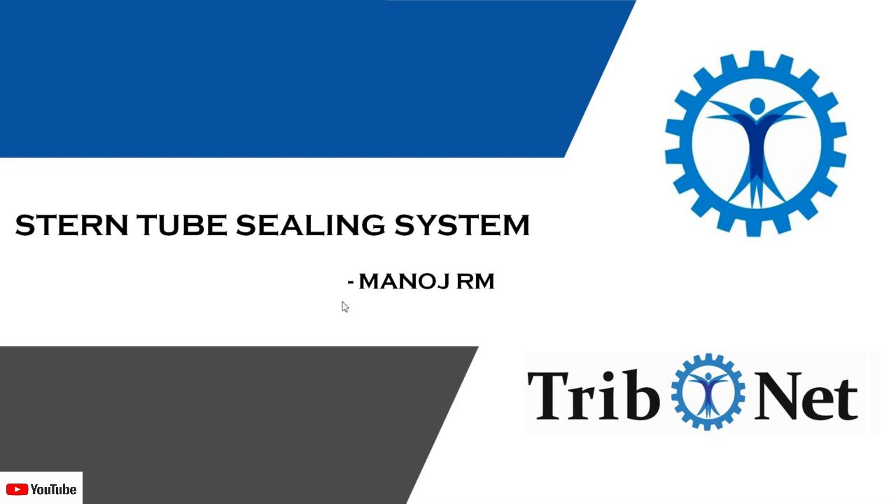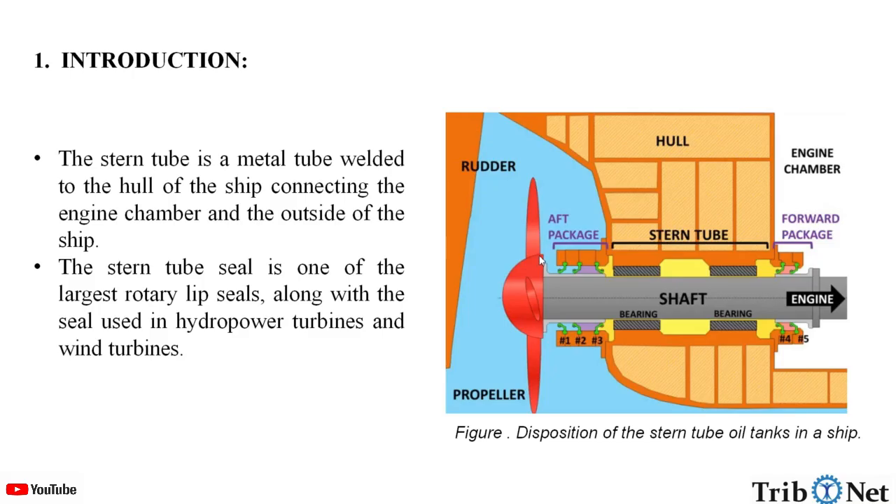Hello everyone, welcome to the YouTube channel of Tribunet. My name is Manoj. Today, let us understand about stern tube sealing system.